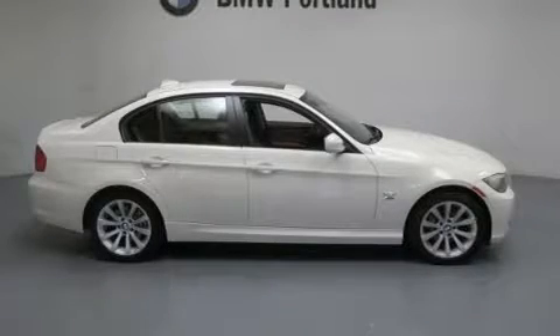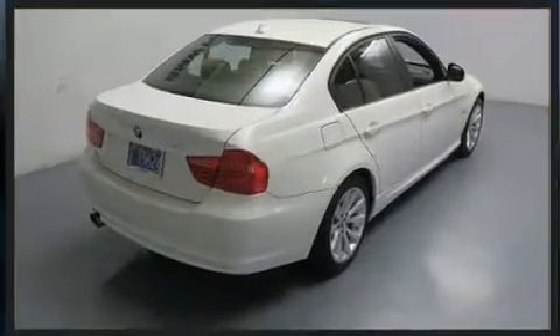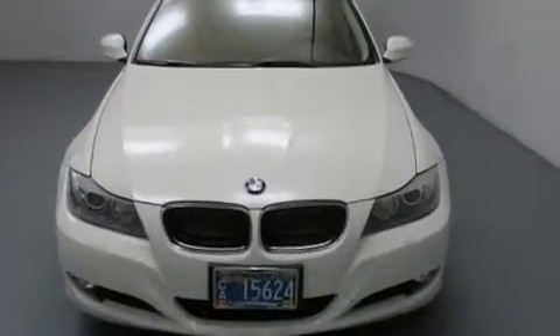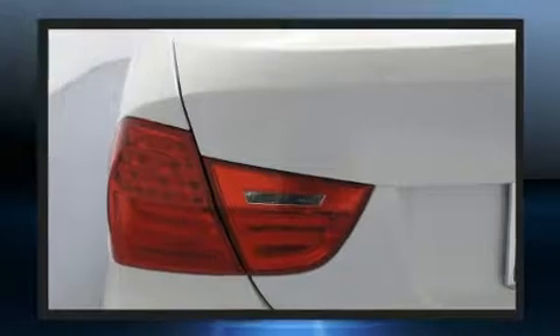Come test drive this 2011 BMW 328i xDrive. This four-door, five-passenger sedan still has fewer than 30,000 miles. It features an automatic transmission, all-wheel drive, and a three-liter six-cylinder engine.